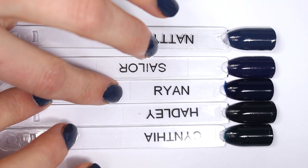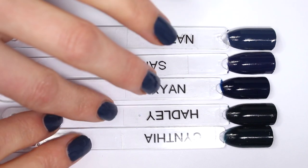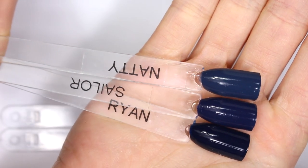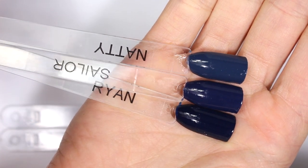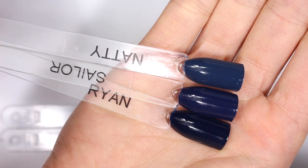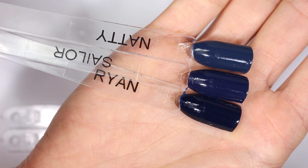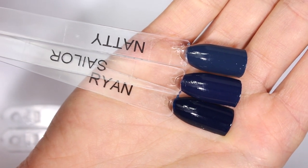Ryan does look almost black on the nail — I would say it's the most black-looking. Hadley and Cynthia both have some green undertones, so we'll look at those in a second. Up close here, you can see what I mean by Natty having a little bit more gray in it, making it definitely look more blue on the nail because it's not quite as deep as the others. Sailor has almost a little bit of a purple undertone, and Ryan is a classic navy in that it is almost black on the nail — a really deep blue.